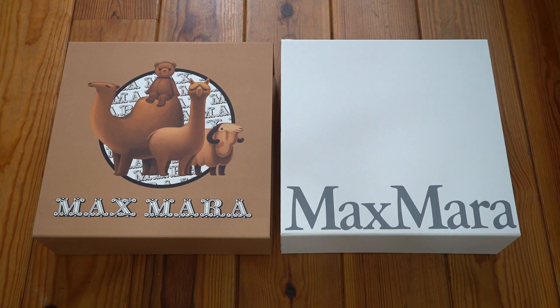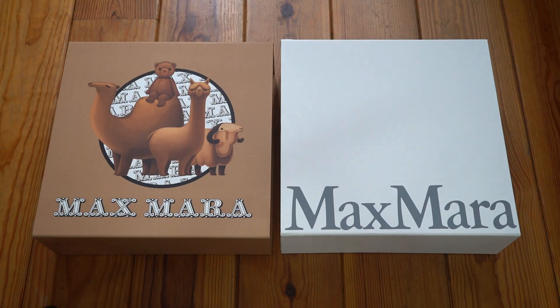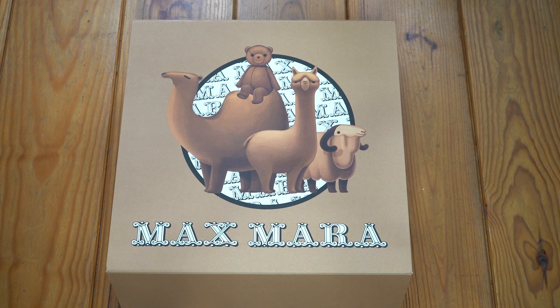I actually have both boxes to compare. The box on the left is the one I got the black coat in. The white one on the right is what the camel one came in. They had this festive box because they were actually celebrating the brand's 70th anniversary — it was founded in 1951, and I bought the coat in 2021. The meaning behind the animals on the box is that they represent either the materials the coats are made of or the names of the styles. Going left to right: the camel represents the camel wool they use; the teddy represents one of their iconic models called the teddy coat; the alpaca represents the alpaca wool they often use; and the one on the right — I think it's a goat — which would make sense because they have cashmere or cashmere blend coats. I just looked it up and found out that most cashmere comes from goats in the Gobi Desert. The more you know.